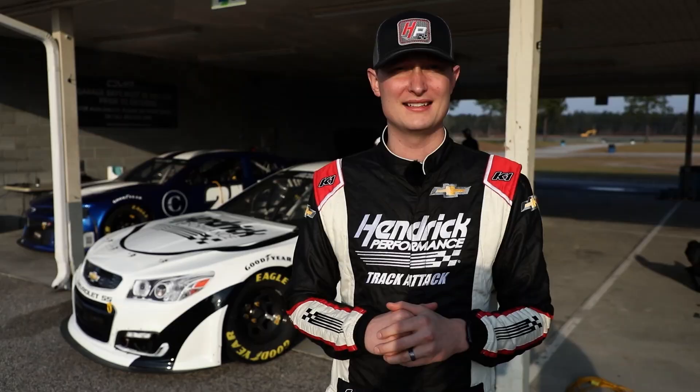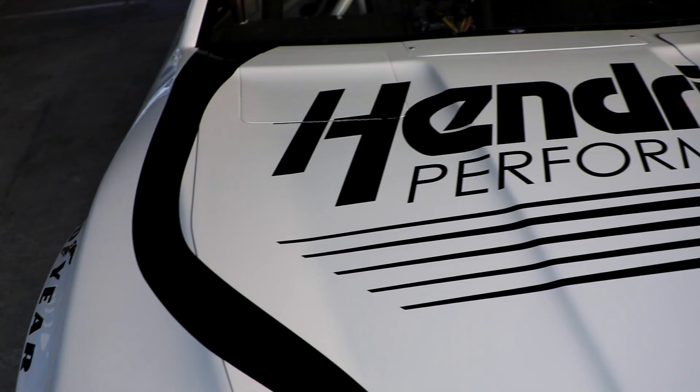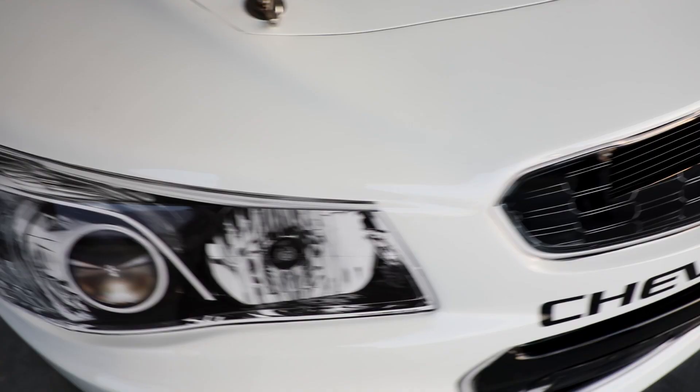We're at the track today. We have our customer coming in in a minute to see his brand new TrackAttack car. That car is actually pretty special — it's an ex-Jeff Gordon car, something that the customer specifically requested, and we got that for him.